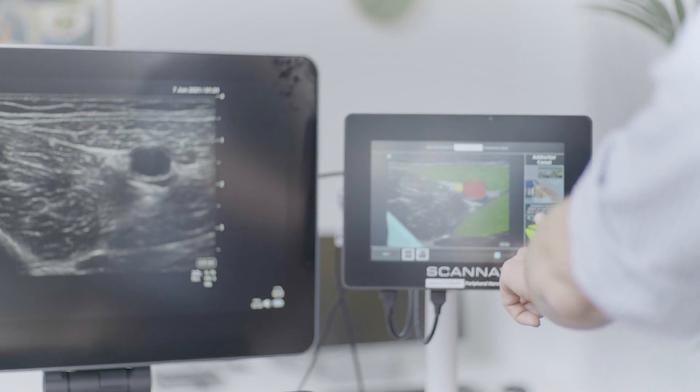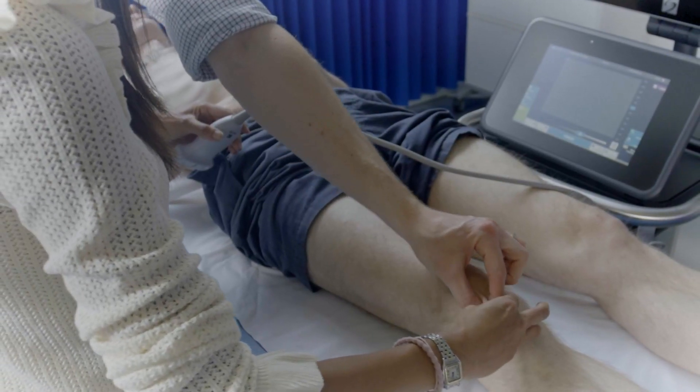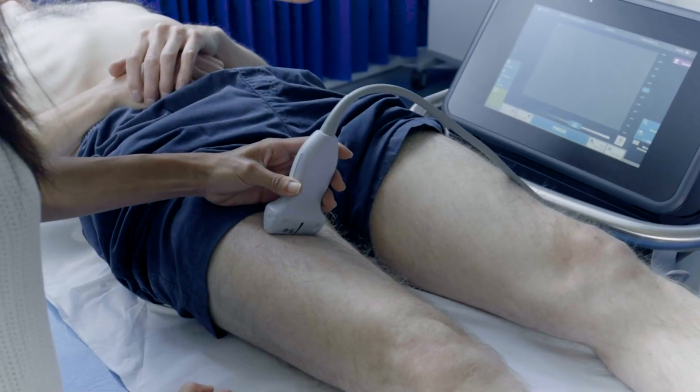This enables more healthcare professionals to perform ultrasound-guided peripheral nerve blocks in their routine clinical practice with care, safety, more support and enhanced accuracy.